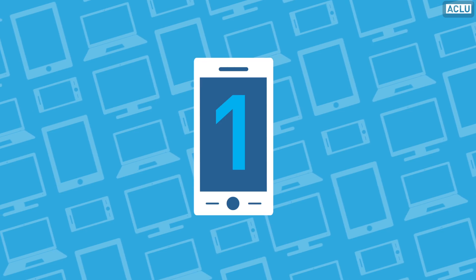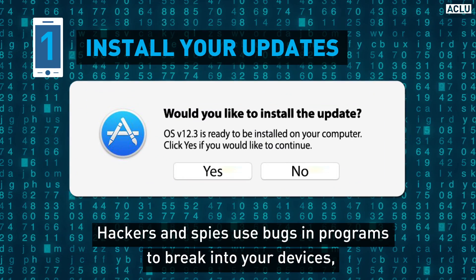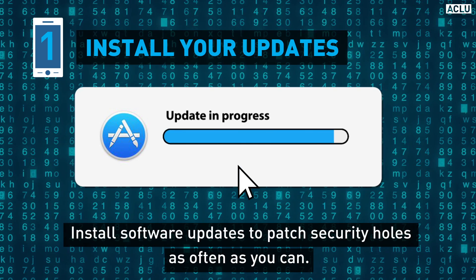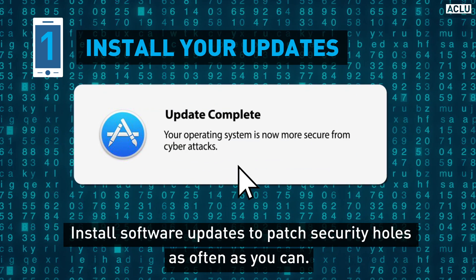First, install your updates. Hackers and spies use bugs in programs to break into your devices, so install software updates to patch security holes as often as you can.